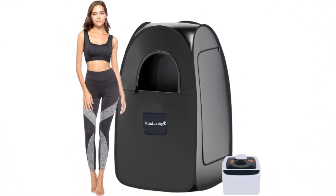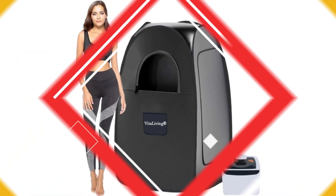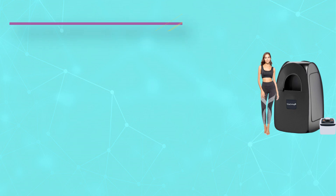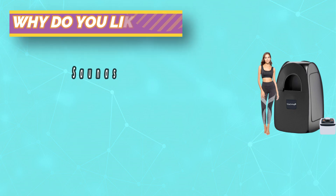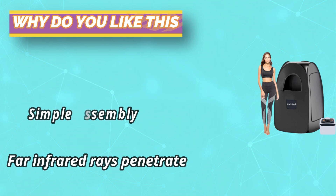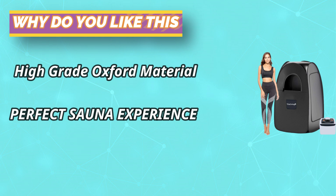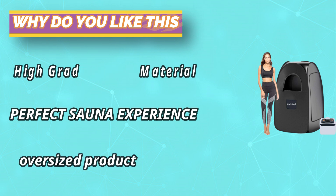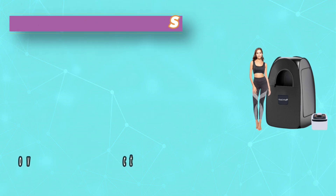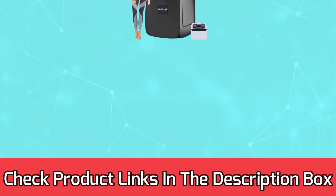The personal sauna comes with a touchscreen display steam generator. The sauna steamer is 2.6 liters and 1000 watts, can be used for 60 minutes after filling with water, and has one to nine control levels with temperature up to 122 degrees Fahrenheit. It steams up the entire sauna in eight minutes. The 304 stainless steel steamer is lined with high temperature and corrosion resistance. For current prices and discounts, check the links in the description box.